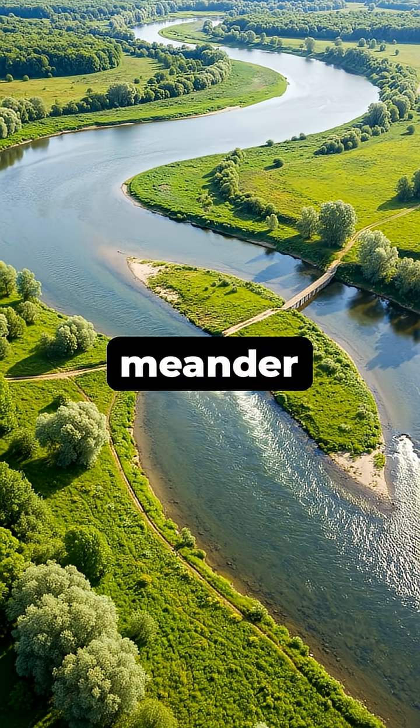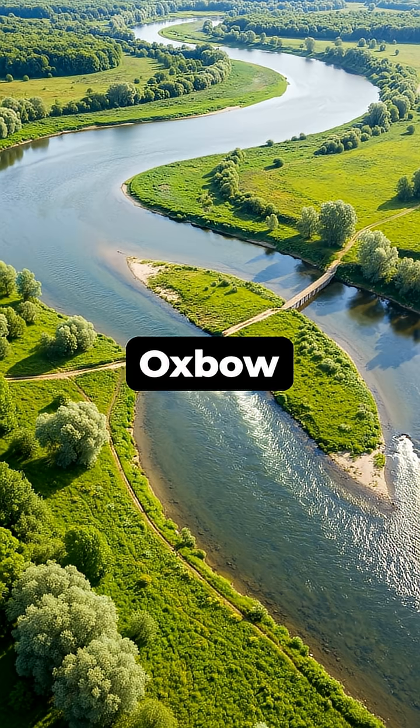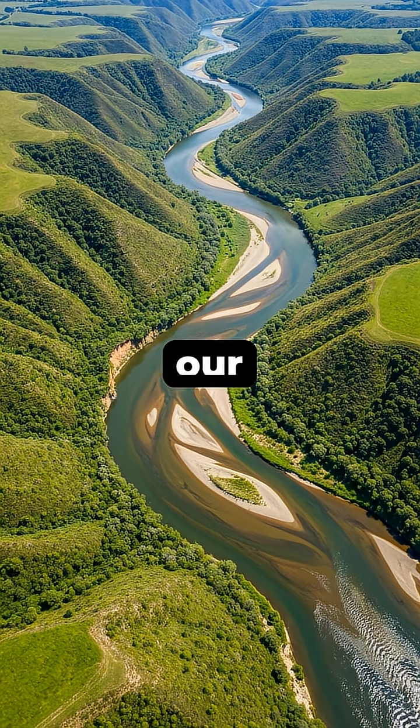Sometimes a meander becomes so extreme that the river cuts a new, shorter path, leaving behind a curved oxbow lake. A river's winding path isn't a random flaw — it's a dynamic and efficient system constantly shaping our planet.